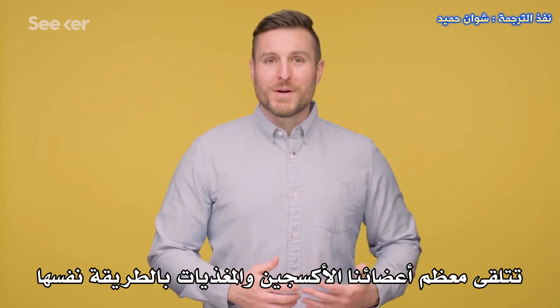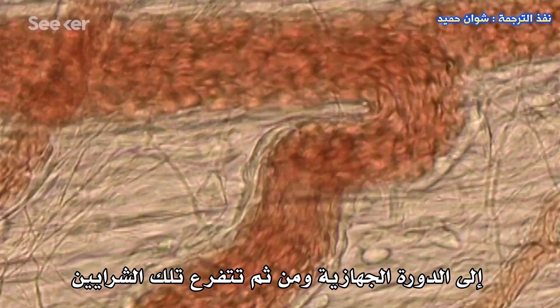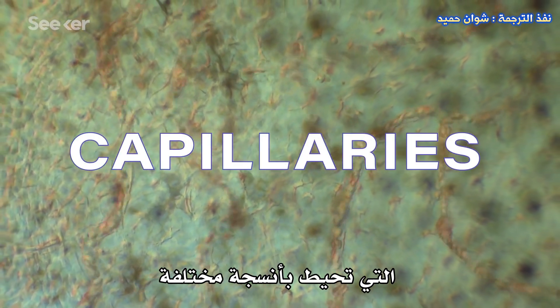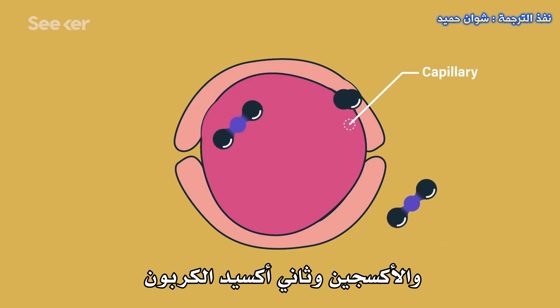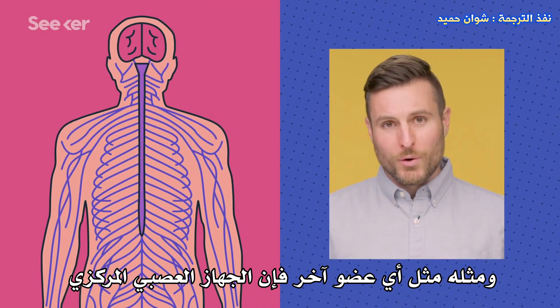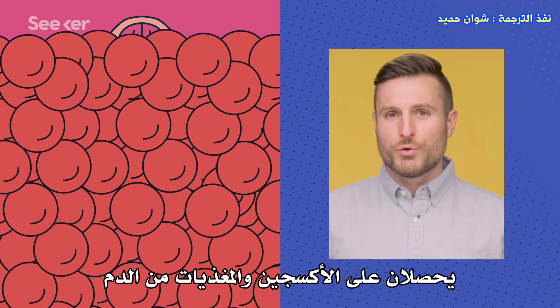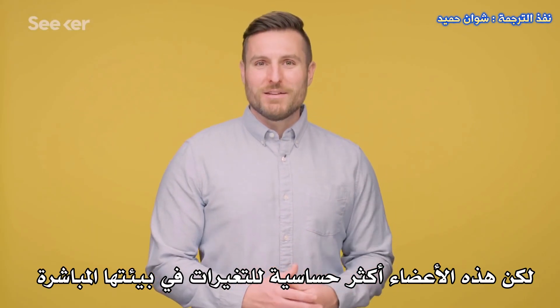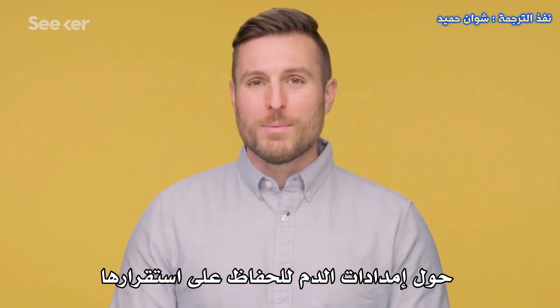A quick circulatory system 101. Most of our organs receive oxygen and nutrients the same way. The heart pumps oxygenated blood through arteries into systemic circulation, then those arteries branch out into tinier and tinier blood vessels called capillaries that surround different tissues. Capillaries have really thin walls, and oxygen, carbon dioxide, and other compounds can diffuse through those walls to get in or out of the bloodstream. Just like any other organ, the central nervous system — which includes the brain and spinal cord — gets oxygen and nutrients from the blood. But these organs are a little more sensitive to changes in their direct environment, so they need a bit more security around their blood supply to keep themselves stable.